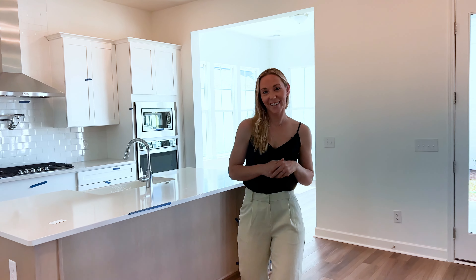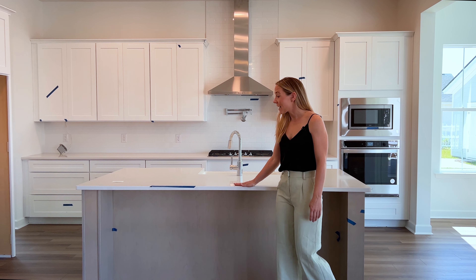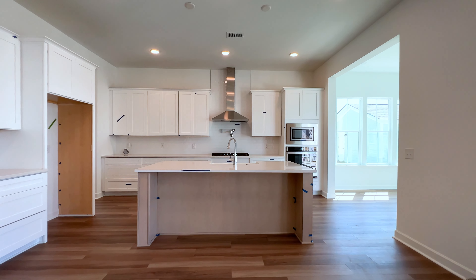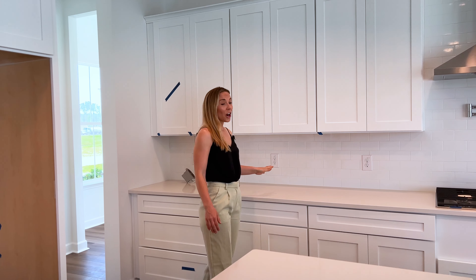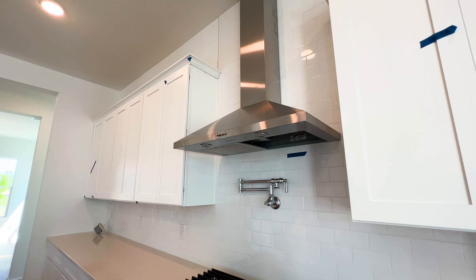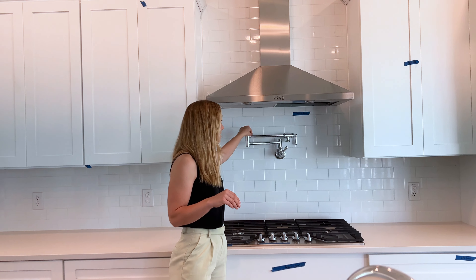Speaking of grand features, come check out this gourmet kitchen. We have a nice stained large island with quartz countertops, a beautiful farmhouse sink, and an upgraded cabinet package — these are Wellborn soft-close drawers, really great quality. Stainless steel range, vent hood, gas cooktop, and love the pot filler addition.